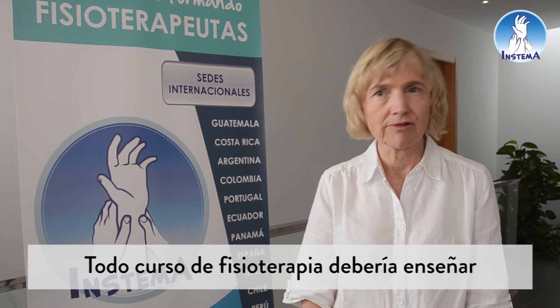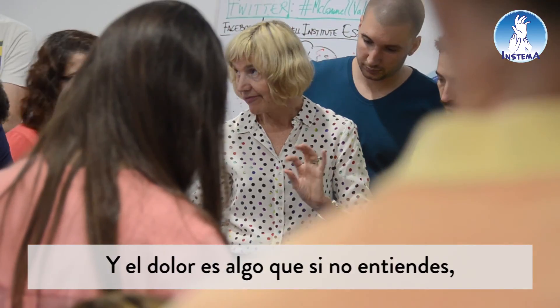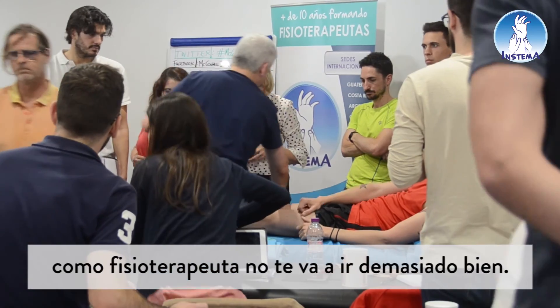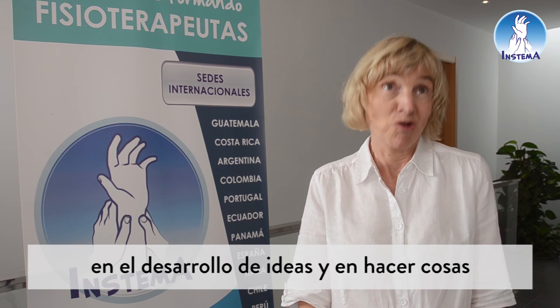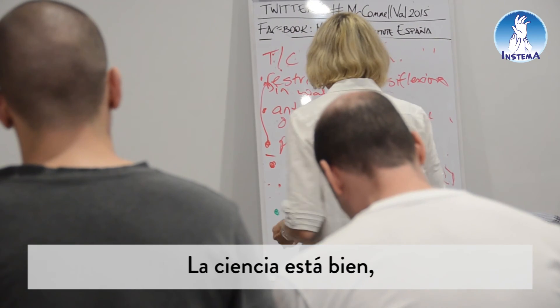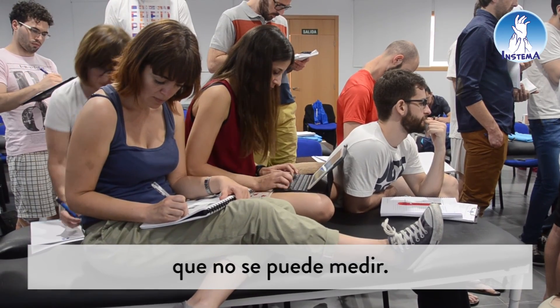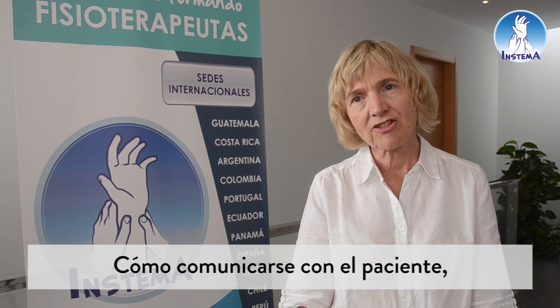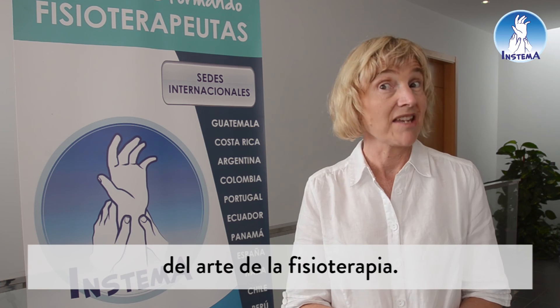Every physiotherapy course should be teaching people about pain. And pain is something that if you don't understand as a physiotherapist, you won't do very well. I think we can't stop people from developing ideas and doing things if we have to wait for the science to catch up. Science is good, but there's also an art in physiotherapy that you can't measure — how someone communicates with their patient, how good their feel is, their touch is. And we should never underestimate the importance of the art of physiotherapy.